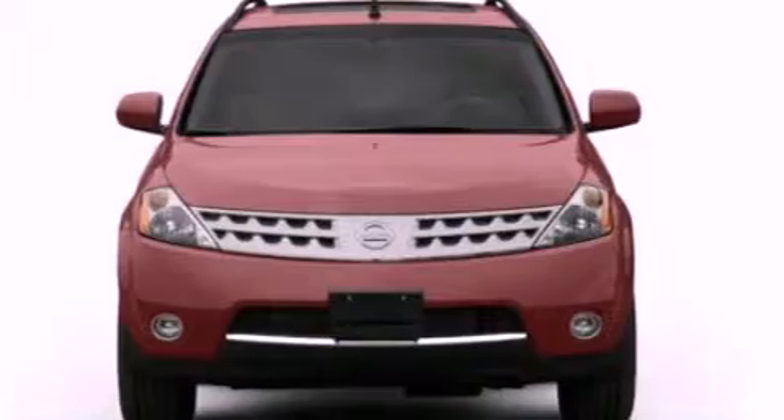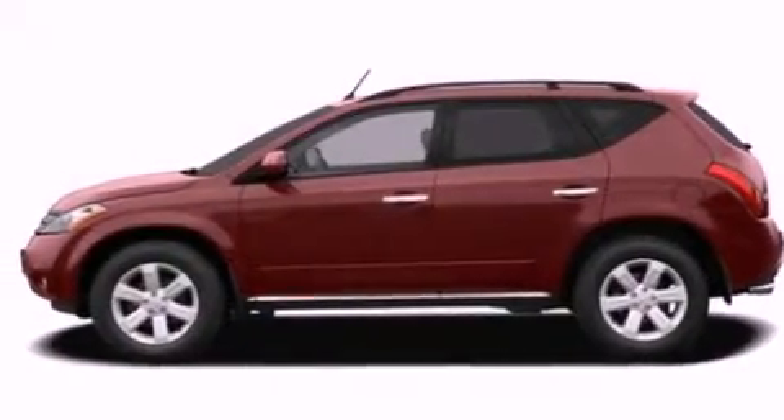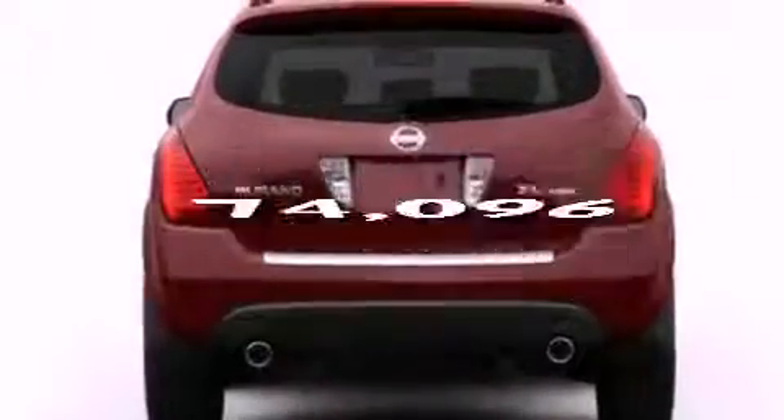Also included: a four-wheel independent suspension, a chrome grille, an anti-lock braking system, air conditioning, and this vehicle has less than 75,000 miles.